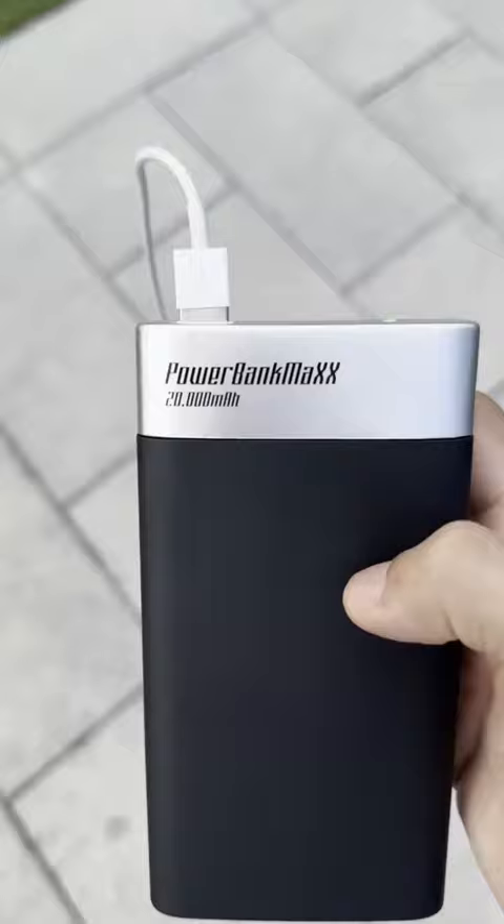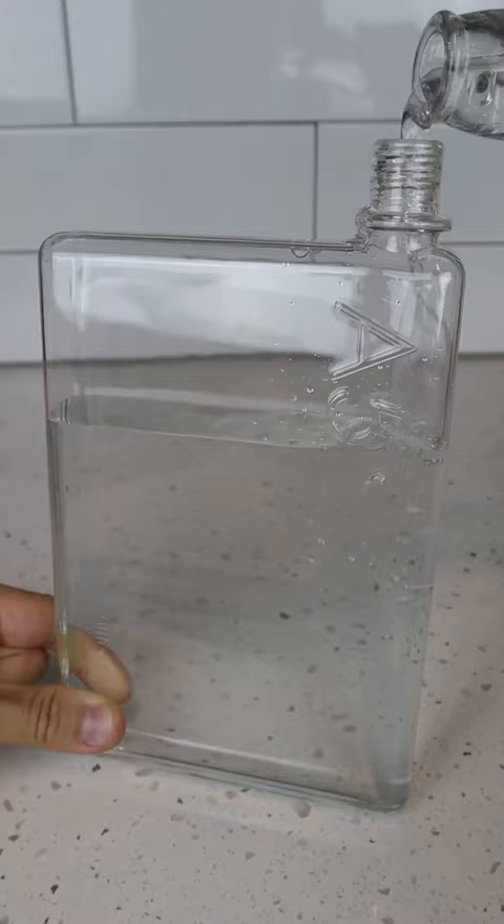A power bank that has a hidden flask so you can get drinks into events without having to overpay. This flat water bottle fits neatly into any bag. This travel blender will blend fruits and ice into the perfect smoothie.